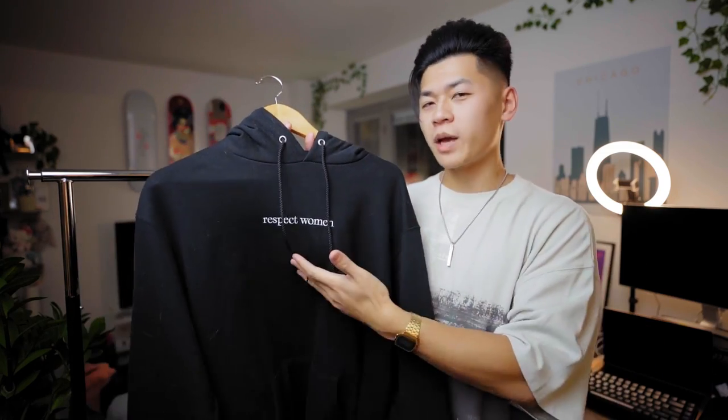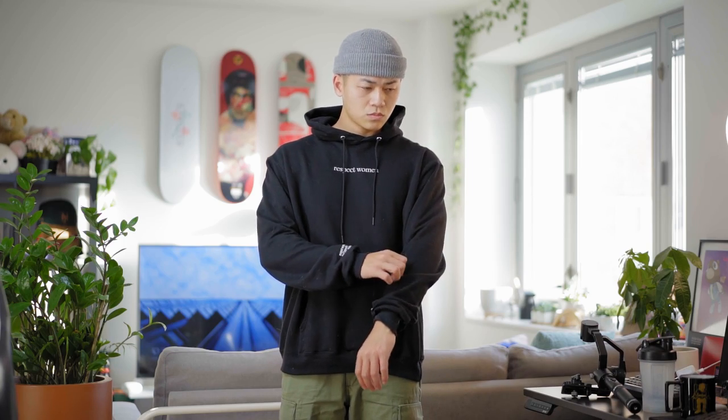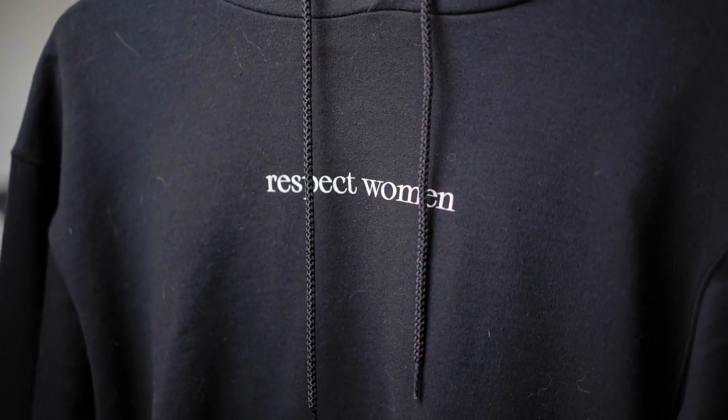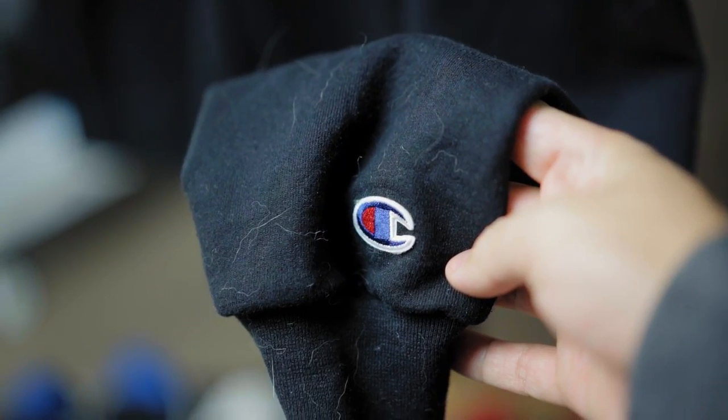Here we have Respect Women — shout out to my boy Christian. This is Christian's last collection with his Respect Women brand. What I liked about this one was just the simplistic design: simple branding on the front, quite a bold statement in the back which looks really cool. This one was printed on a Champion hoodie, and Champion hoodies have always been a staple for anyone. Unfortunately, Christian doesn't sell this anymore.